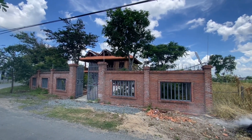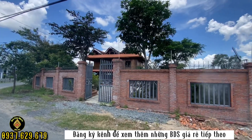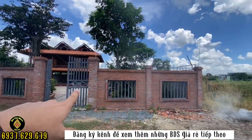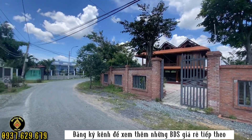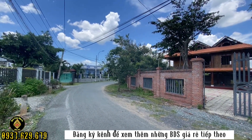Đây là một mô hình nhà vườn rất đẹp, được xây theo kiểu nhà sàn Tây Nguyên. Phía xung quanh thì khu vực mình đã làm hàng rào kiên cố hết rồi, những cái hoa tiết rất là đẹp. Tâm sẽ đi sâu vào để giới thiệu chi tiết hơn về đoạn đường này cho quý anh chị dễ hình dung.